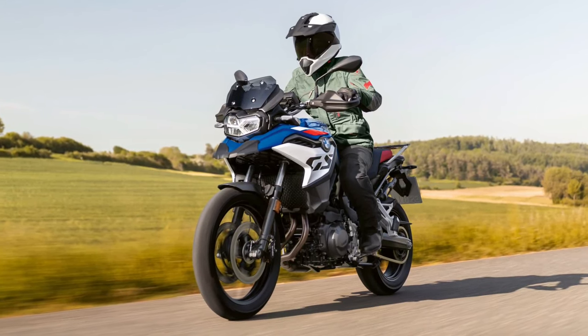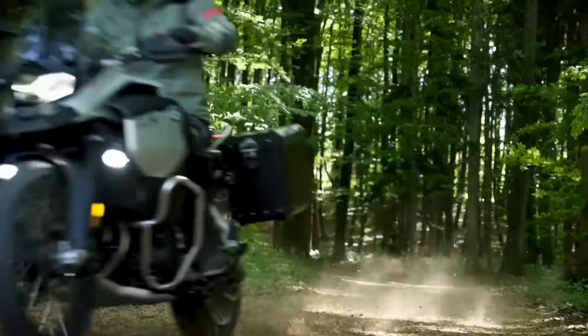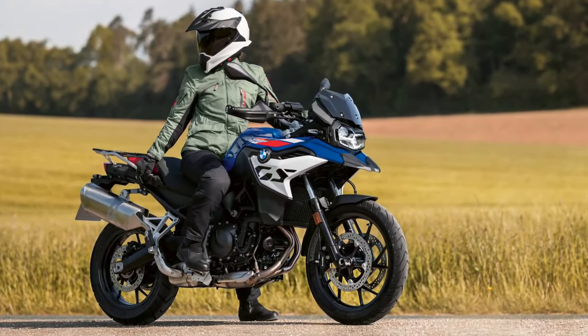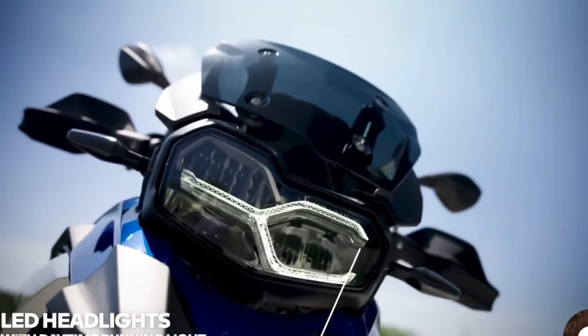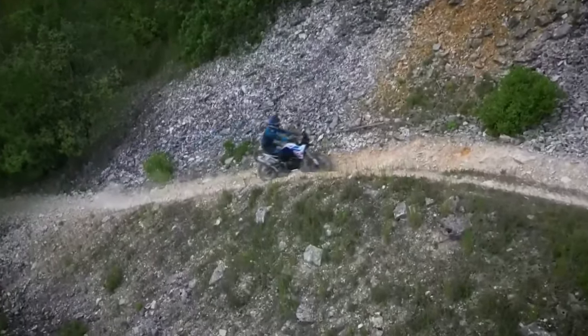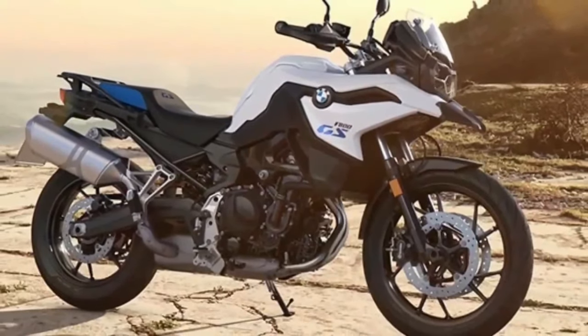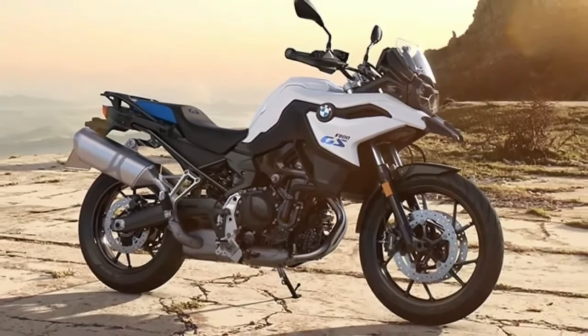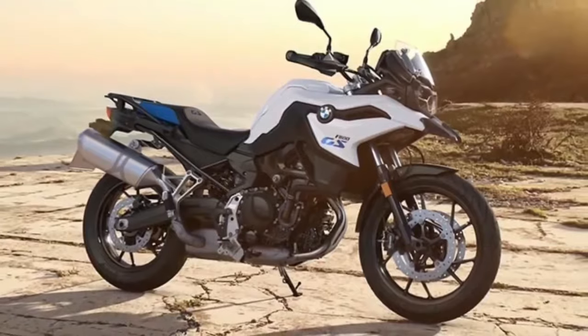Obviously, this price tag is to be taken with a grain of salt, as the metrics of U.S. pricing is slightly different for every brand. But considering that the outgoing F750GS model starts at $9,995, perhaps that number isn't too far off. One of the biggest changes coming with the 2024 model is the increase in capacity, torque, and power. BMW claims that the new 895cc Parallel Twin will have 87 horsepower, which is an increase of 10 horsepower over the previous model.